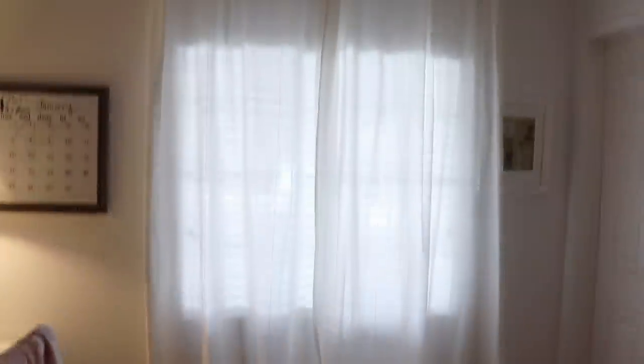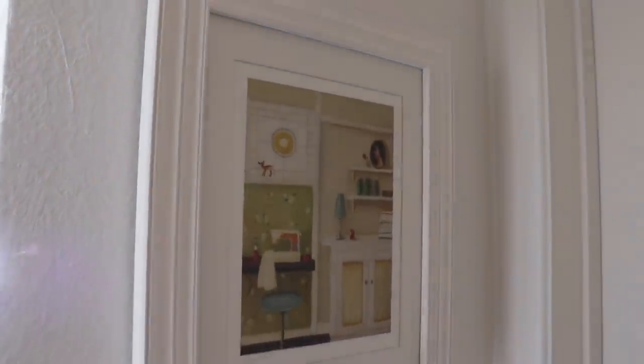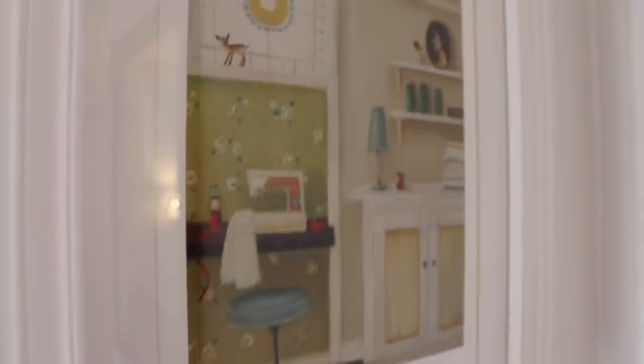I've just hung some curtains. These are not privacy curtains — obviously they're from Ikea — but they do help block some of the really bright light reflecting off my car out there. The only art I have right now is this print I bought quite a few years ago. I just love it — it's a painting of a sewing room and I will link it below if I can find it. It was from an Etsy shop.